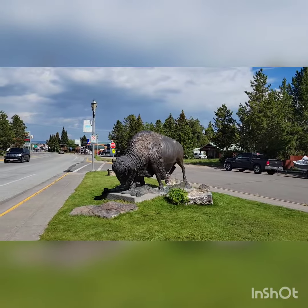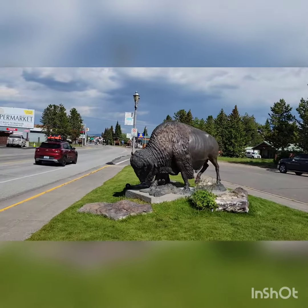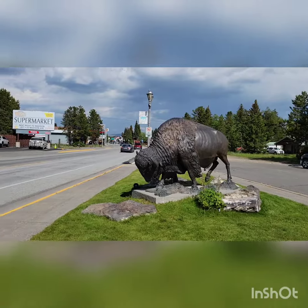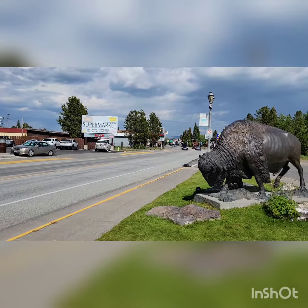Cindy and I are headed in to explore West Yellowstone today — it is our day off. As you come into town you see this bison, which represents what's all in the area, and down that way is the town. We'll show you around as we're down here visiting.